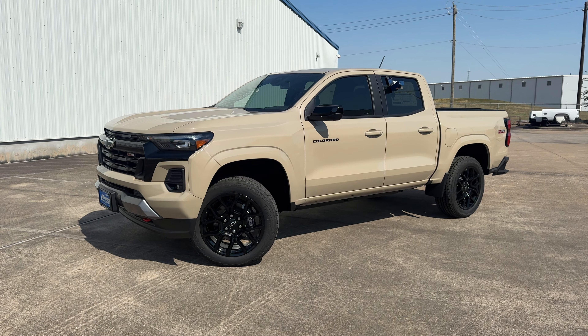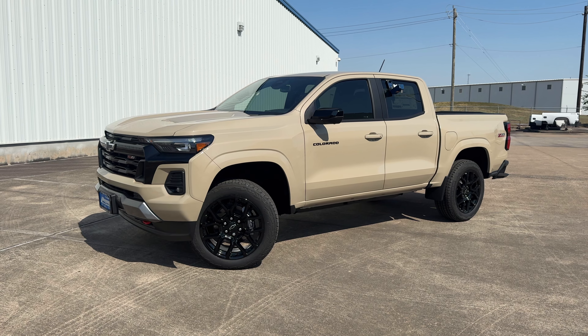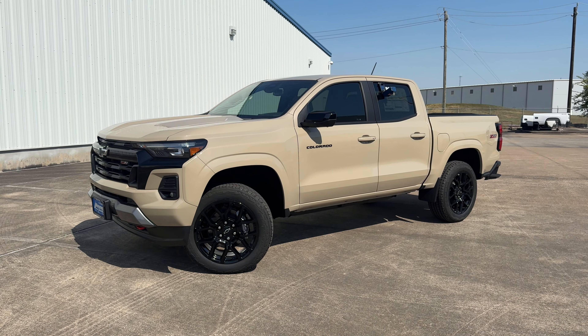What's up guys, for today's video I'll be taking a look at the all-new 2024 Chevrolet Colorado Z71, then I'll show you many of the features on the interior and exterior.